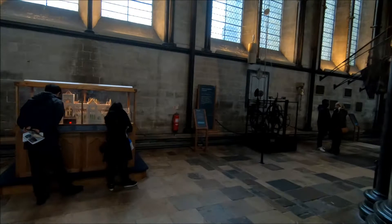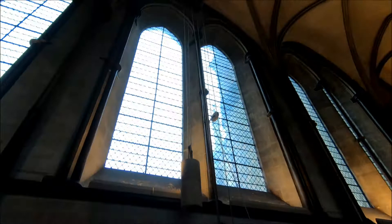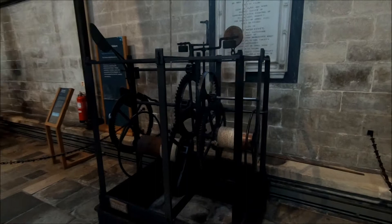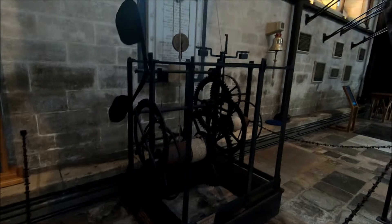It certainly looks amazing. I want to show you the clock — the world's oldest working clock, it says. You can hear it clicking. It's got weights all the way up to the ceiling. You can hear the timing. There's no clock face on it though, so it would have been connected to an external clock. It was removed from the tower it was in a long time ago.